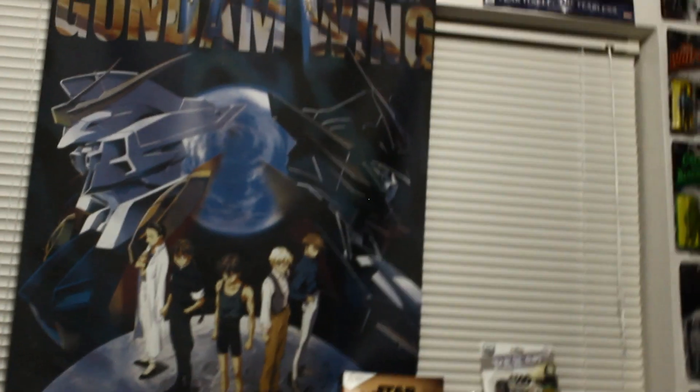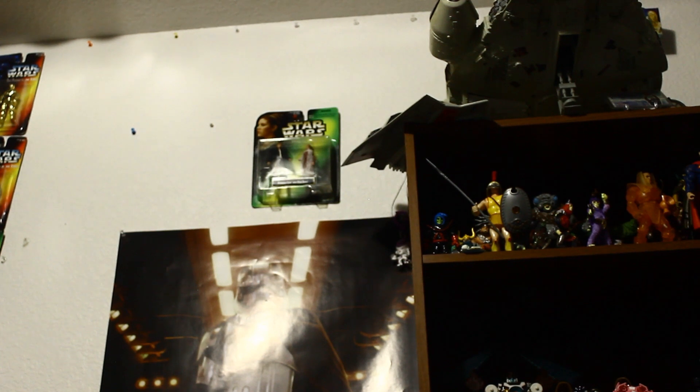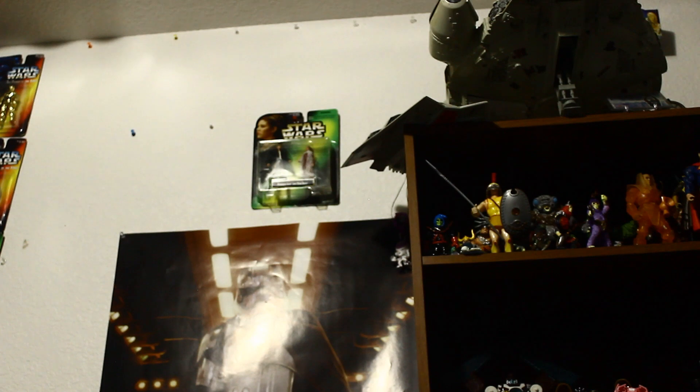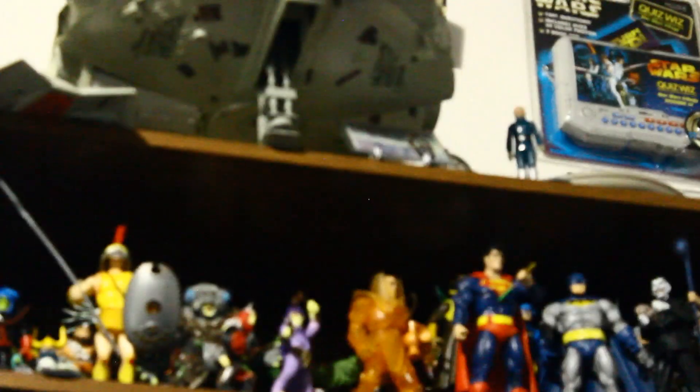I've got stuff everywhere — mostly stuff to record these videos with. There's my chair you see me in all the time. Going up, there's a two-pack — it's Leia and Han, that's much later. I don't know when we're covering that. Next to it are some vehicles: there's the Falcon, Snowspeeder, and the Outrider. And next to that is something special. I can't get any closer with it — I'll grab it though. It's very rare, that's why I keep it up there. It's not Power of the Force, because there's nothing rare in Power of the Force.